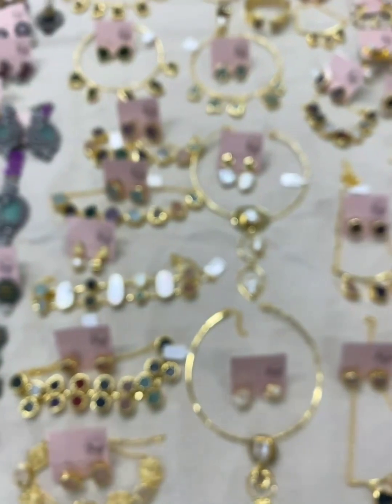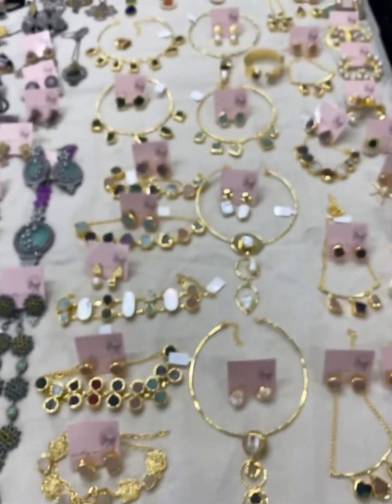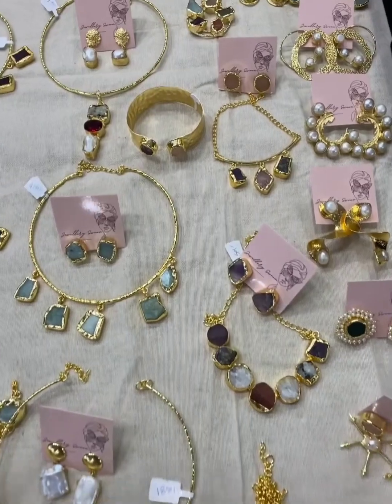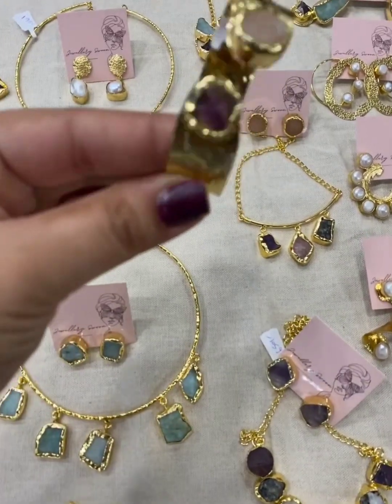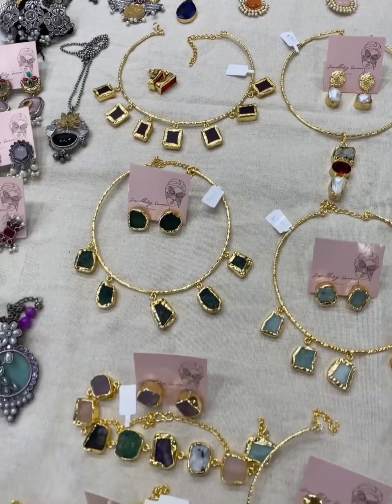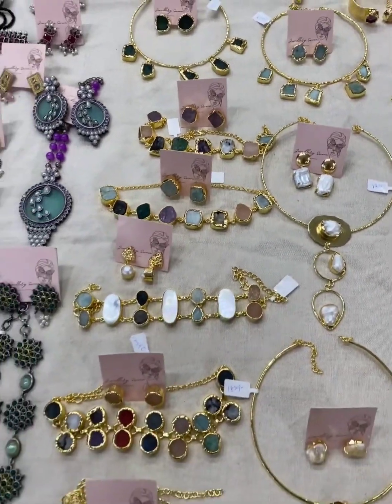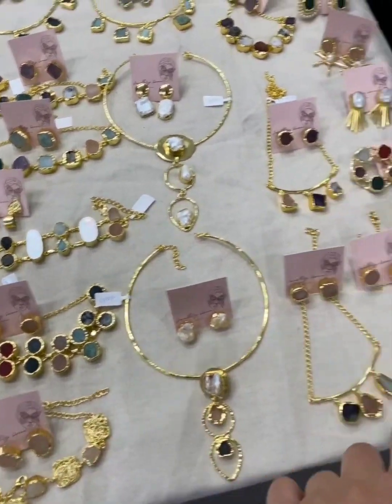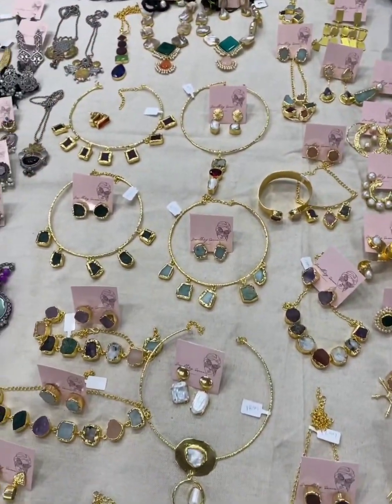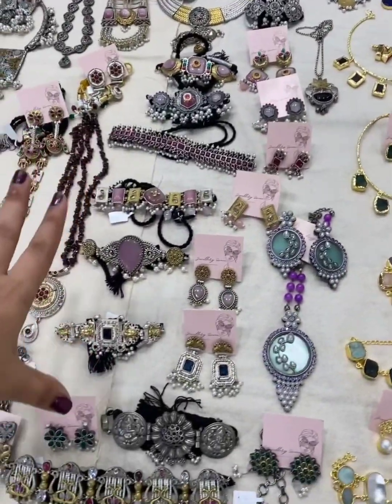Jewelry Spoon is bringing a new collection based on brass, specially for this Diwali. This is with raw stones, gold plated, anti-tarnish, and beautiful — different color matching options give it more of a contemporary look with earrings, bracelets, and neck pieces.